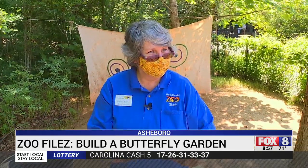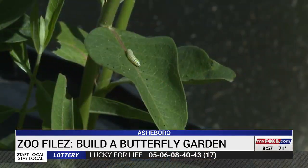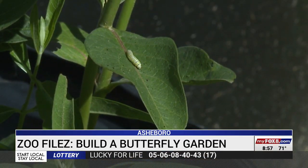When kids are getting their hands dirty anyway, might as well do something to help the earth. At the North Carolina Zoo, Shannon Smith, Fox 8 News.